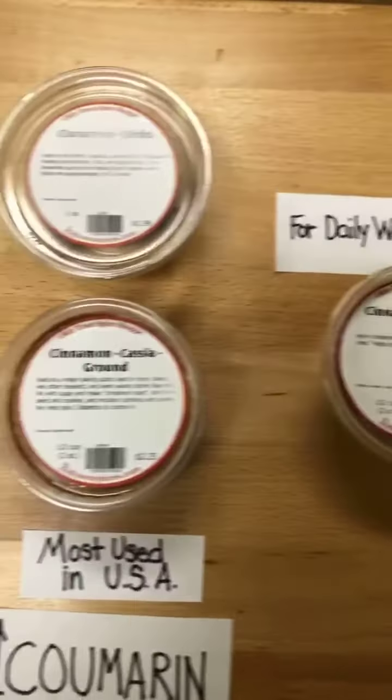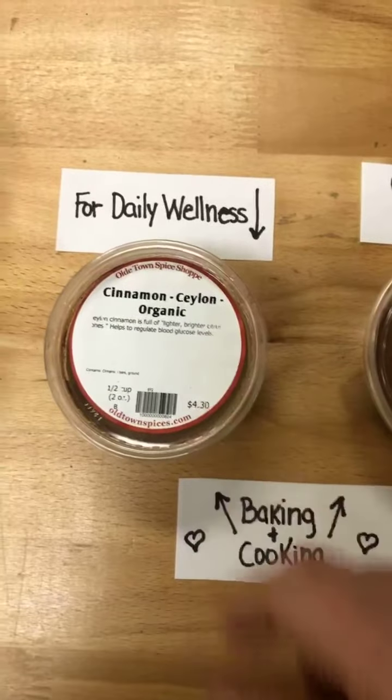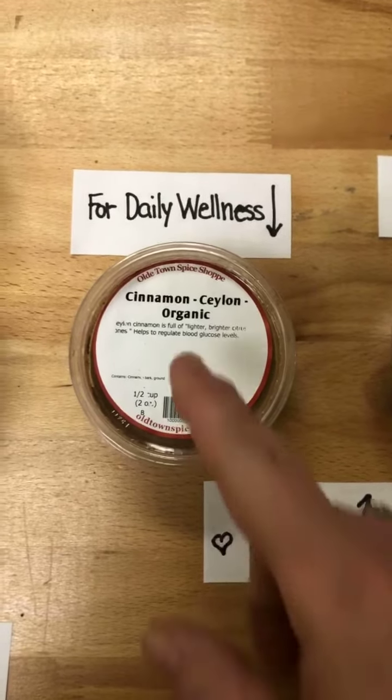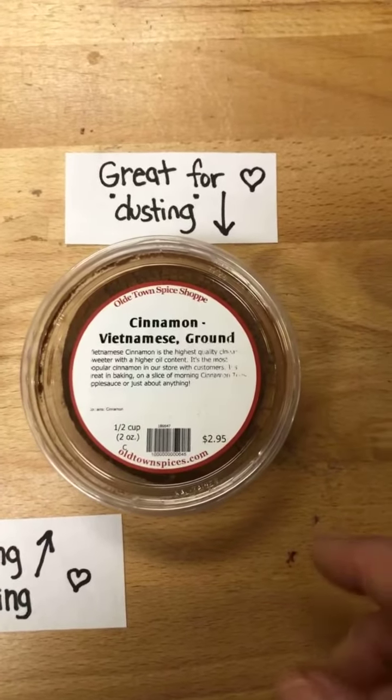We offer Cassia cinnamon — your most common in the U.S. — Ceylon cinnamon, which is great for baking, savory cooking, and daily intake. And then Vietnamese cinnamon, which is wonderful for baking and wonderful for finishing. Thank you.